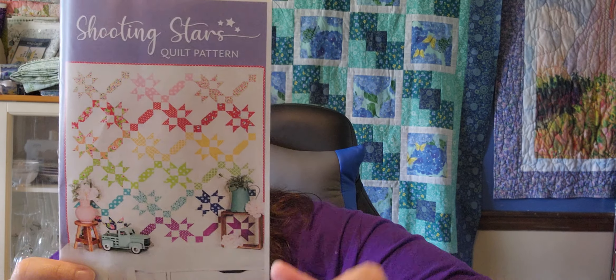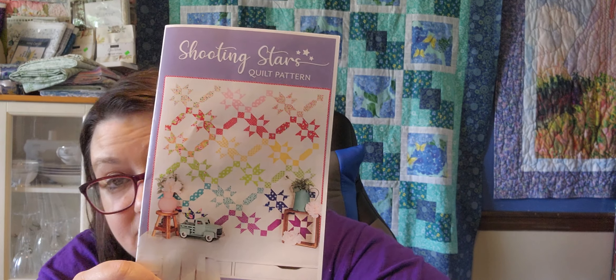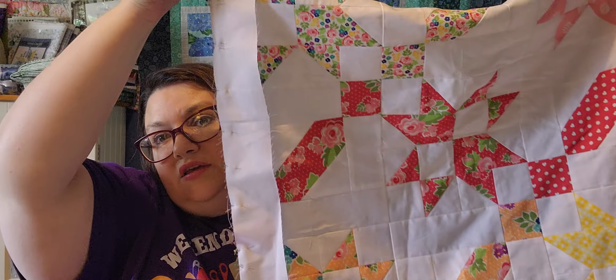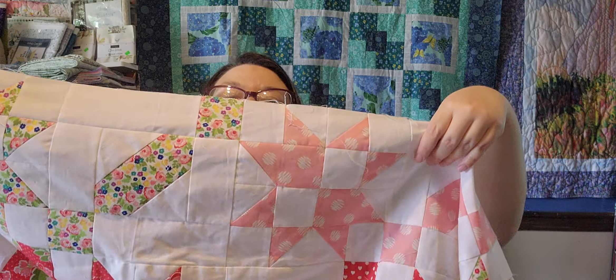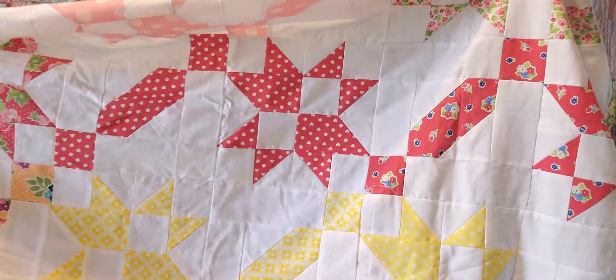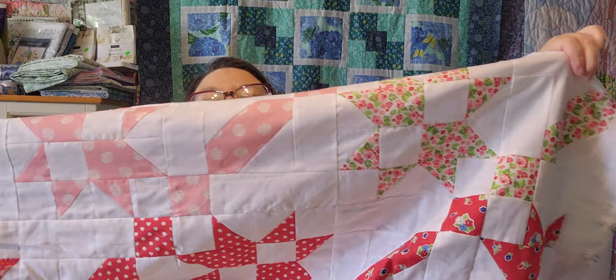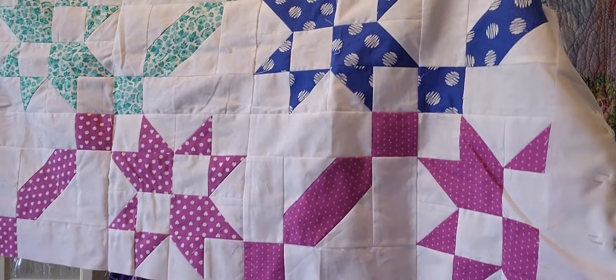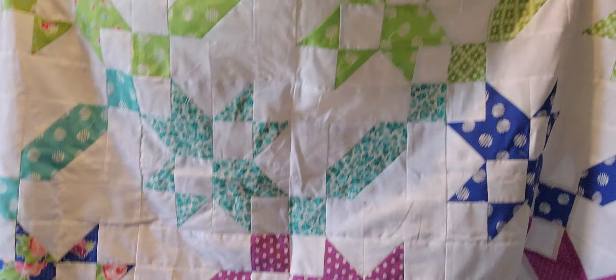The next sew sampler project I worked on was Shooting Stars. Basically, I'm just adding borders now, so that one is almost done. I got the side borders pinned on and I just have to do the top border.